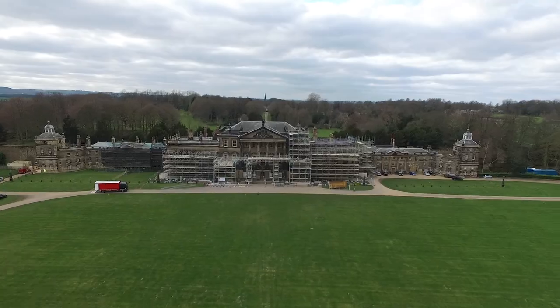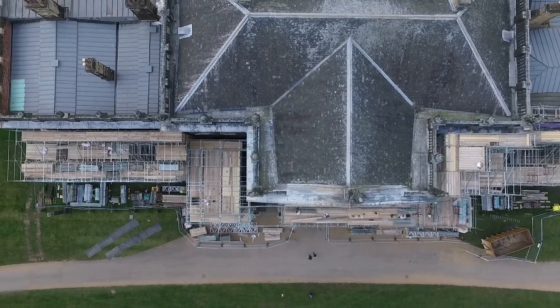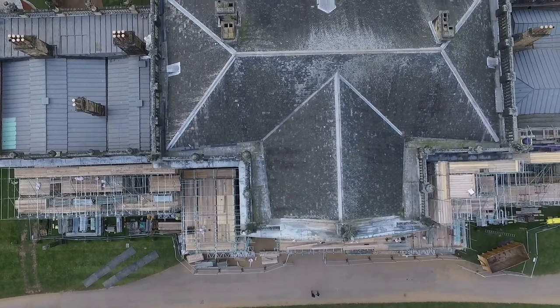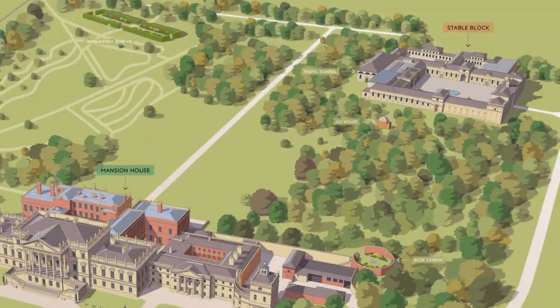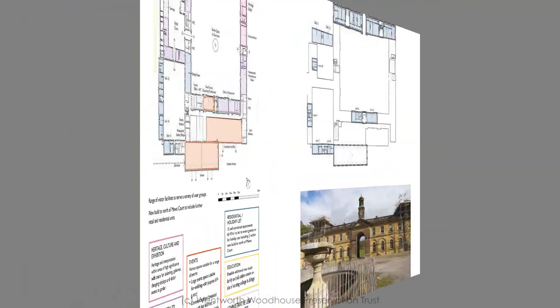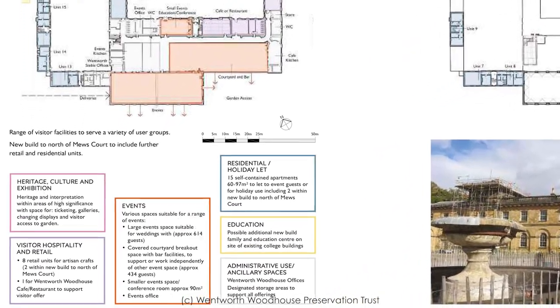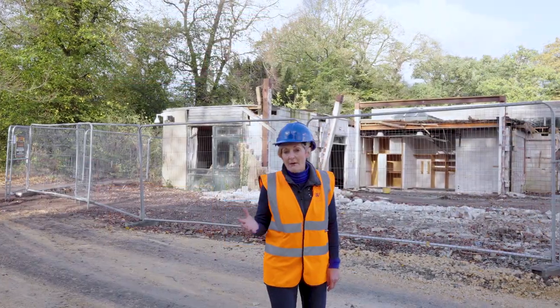But all this is about to change. When Wentworth Woodhouse Preservation Trust acquired the site in 2017, it was very clear that urgent attention had to focus on the house and its seriously leaking roof. But the stables are now fixed as the next major renovation project, with plans in place to transform the site and find new and sustainable uses for all these amazing buildings.